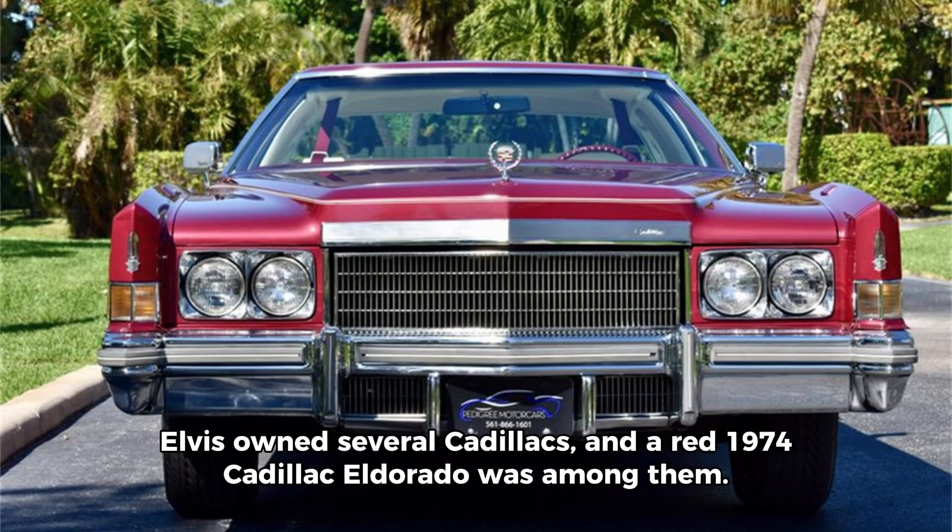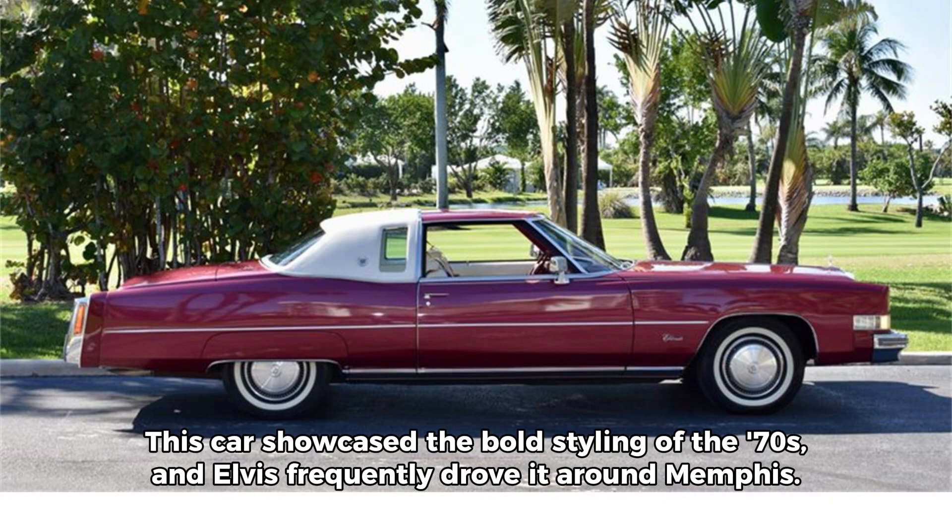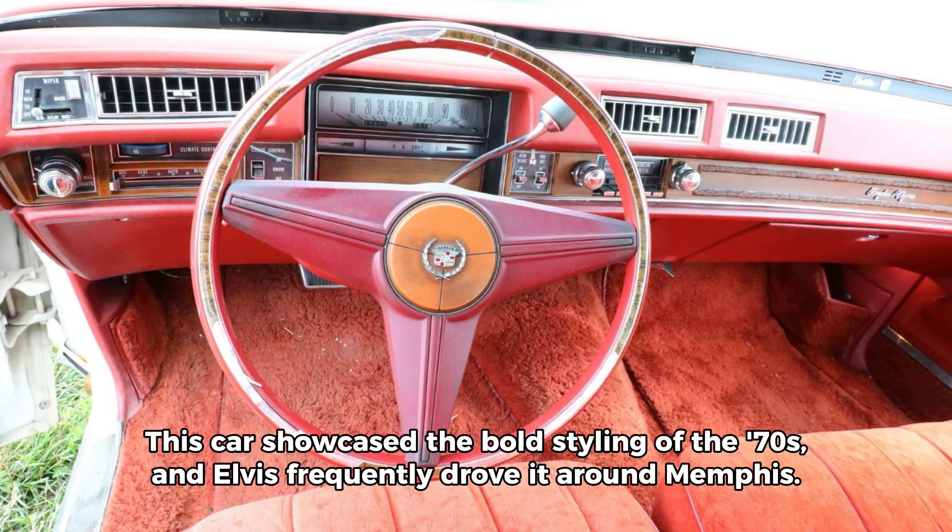Number 9. Elvis owned several Cadillacs, and a red 1974 Cadillac Eldorado was among them. This car showcased the bold styling of the 70s, and Elvis frequently drove it around Memphis.